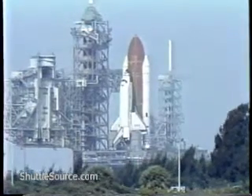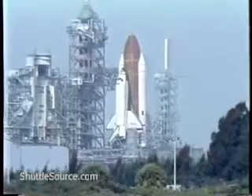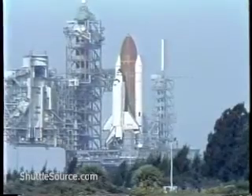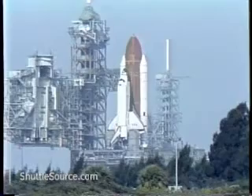T-minus one minute and counting. The hydrogen igniters under the orbiter's engines have now been armed. These devices are used to ensure that any hydrogen flowing through the engines prior to ignition does not accumulate. T-minus 45 seconds.